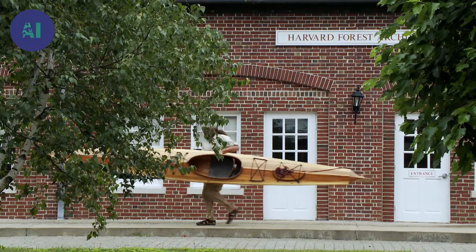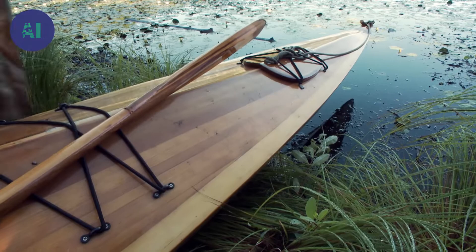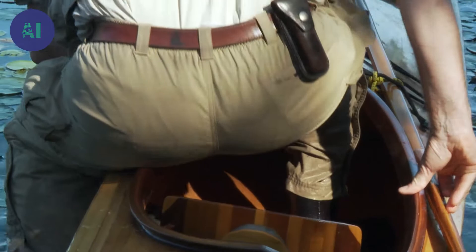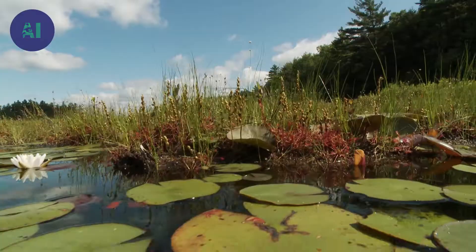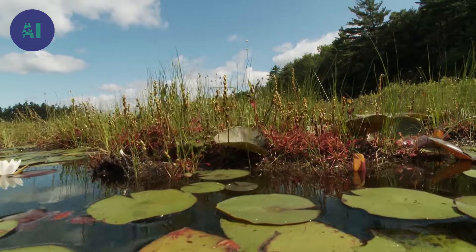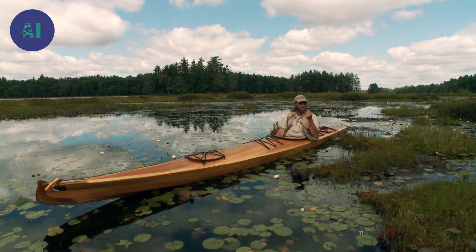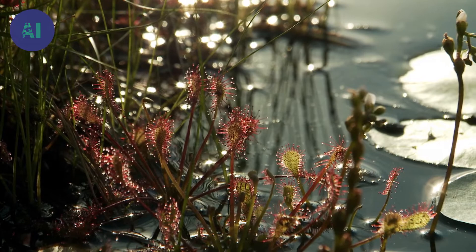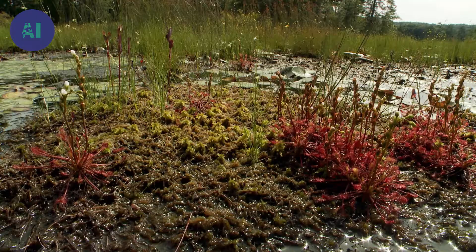Most carnivorous plants live in swamps. Sun-dews, or plants a lot like sun-dews, are probably the most primitive or ancient type of carnivorous plant. This pattern of a sticky trap, followed by a more complicated trap having evolved, has occurred at least five or six times across the entire plant kingdom.